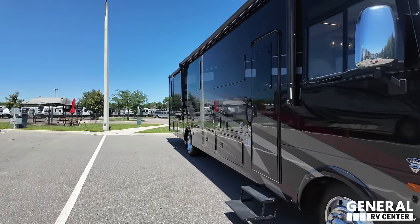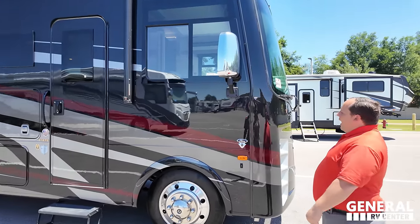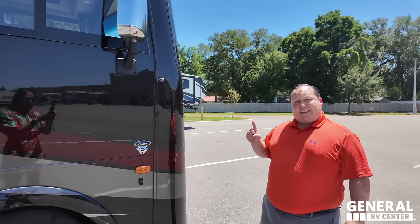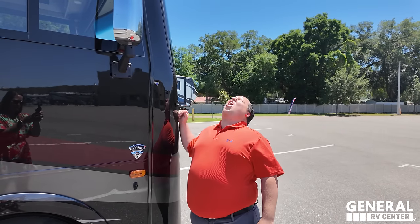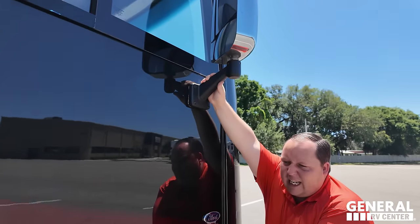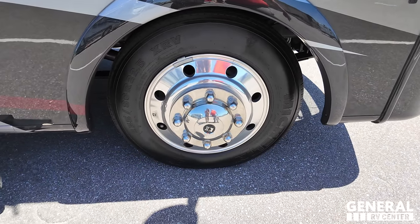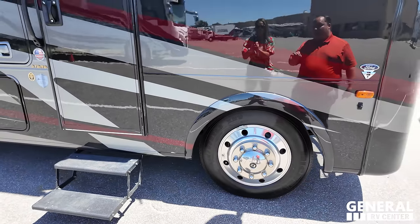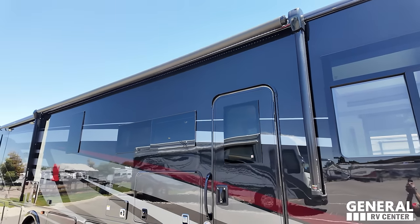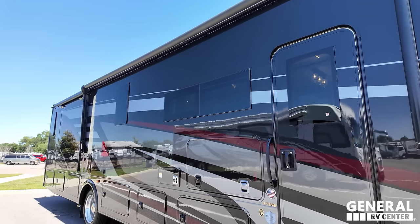Looking down the side, you're seeing the full body paint option — standard is partial body paint. It sits on the F53 chassis with a 7.3-liter V8 — the Godzilla engine. Chrome mirrors on both sides, cameras integrated to the side, and look at these Michelin tires: 235-80R 22.5s with shiny alloy rims, so it's going to drive fantastic. Coming down, there's a huge power awning with LED lights and the new squared-off Lippert windows added for 2024.